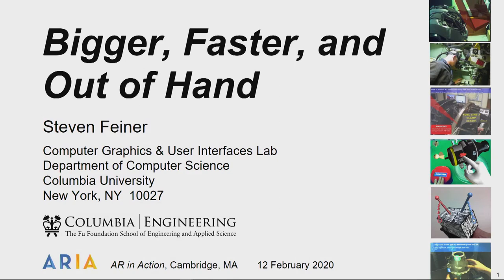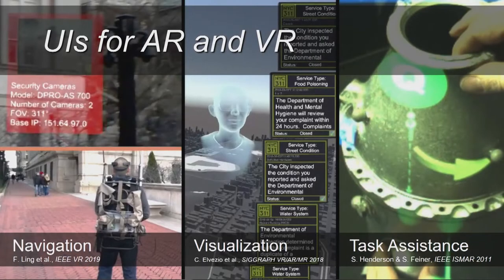My talk has a rather cryptic title, and I will try to unpack this for you. Before I do that, I'll mention that most of what my lab does is research on AR and VR, in particular on user interfaces for AR and VR. These are just a couple of images of some of the stuff that we've worked on, none of which I'm actually going to be talking about today.